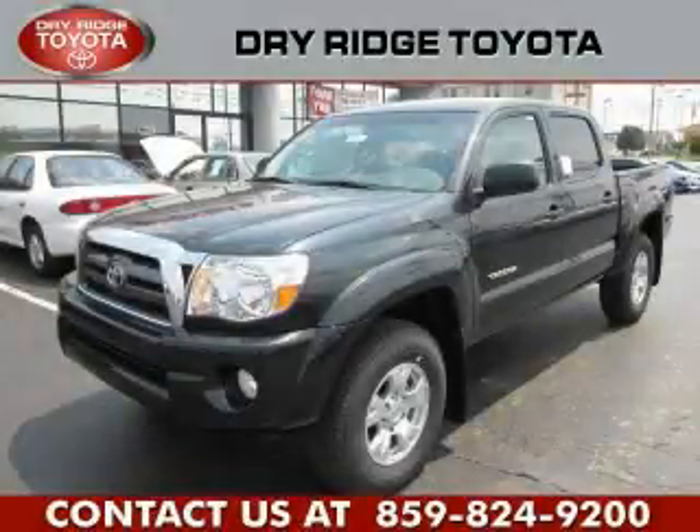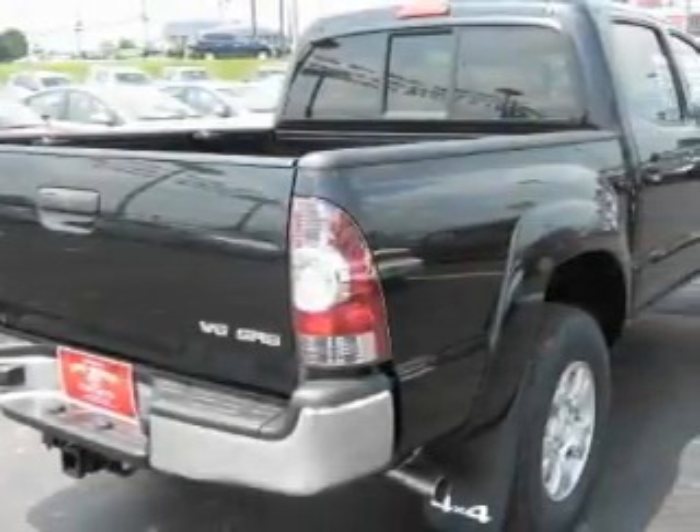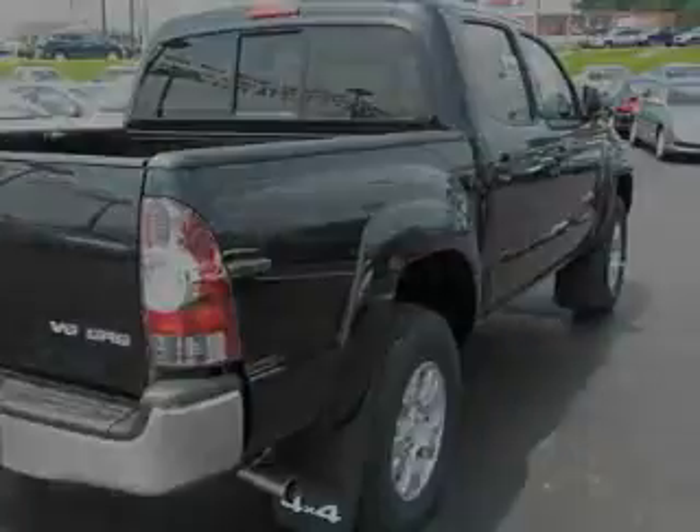This is a brand new 2010 Toyota Tacoma — strong, durable, and dependable. It features a six-cylinder engine, an automatic transmission, and four-wheel drive.